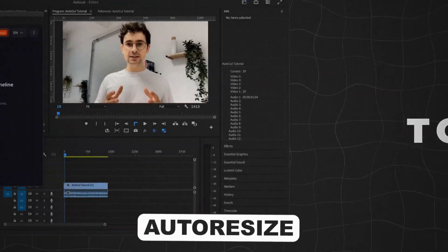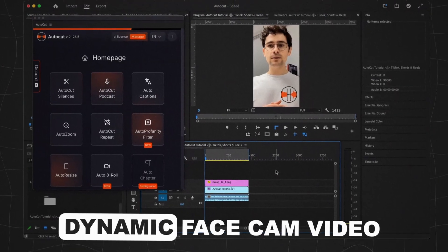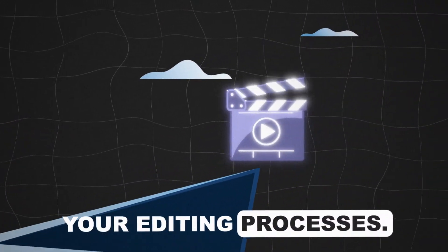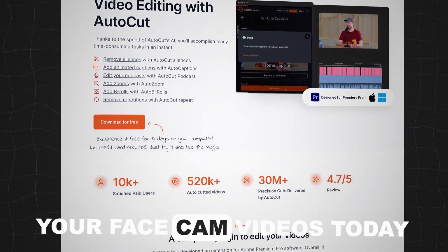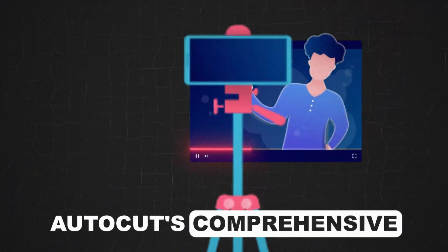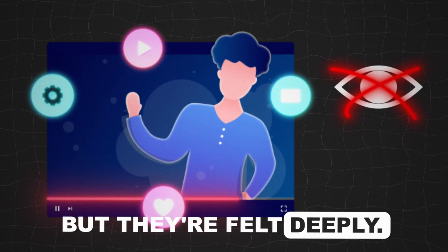To wrap it up, Auto-Resize adjusts your video to fit any platform or format, ensuring your polished, dynamic facecam video is ready to make a big impression everywhere. Now is the time to revolutionize your editing processes. Embrace the collective power of Autocut's features. Start transforming your facecam video today by beginning your free 14-day trial. Unleash your creative potential and let AI streamline the editing. Autocut's comprehensive features ensure your facecam videos are not only seen, but they're felt deeply.